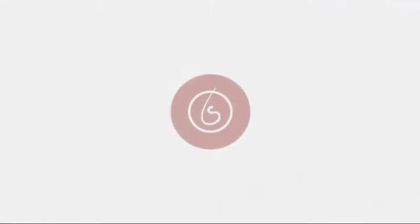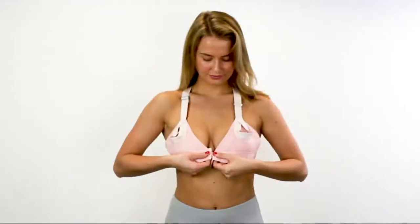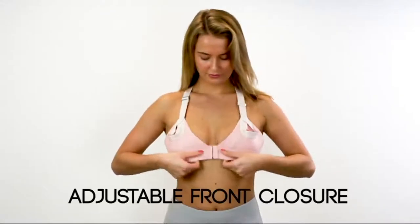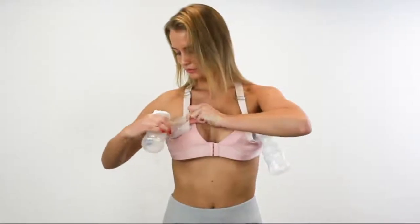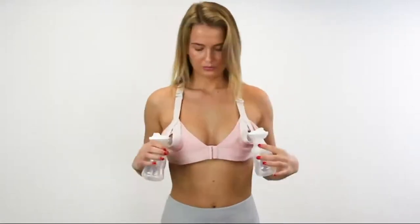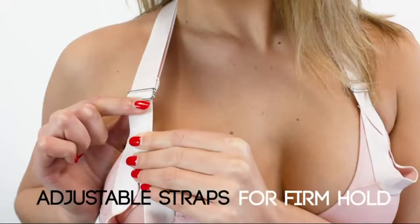The band is designed to sit partly over the breast with the pump opening centered on the nipple and not under the breast on the rib cage. This is designed to provide extra hold on the breast shields to avoid any suction loss. This is primarily a hands-free pumping bra and not a regular bra to cover the whole breast.